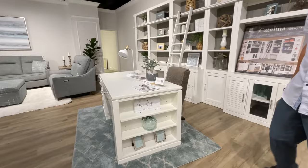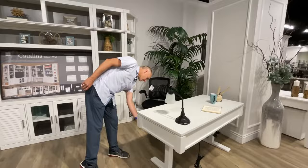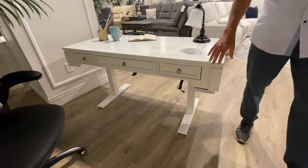This right here is actually the writing desk. The cool thing about it is that it's an adjustable desk — it goes up and down so you can raise it and use it anywhere, even stand behind it. We don't have it plugged in to show that feature, but it's a fantastic piece.